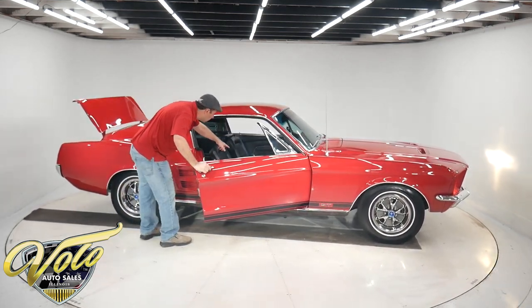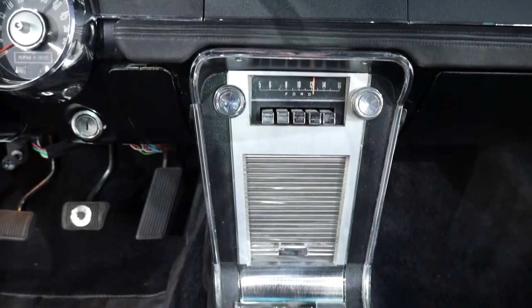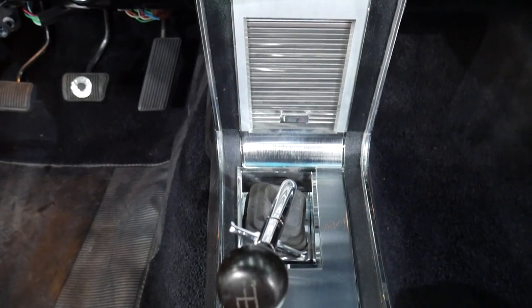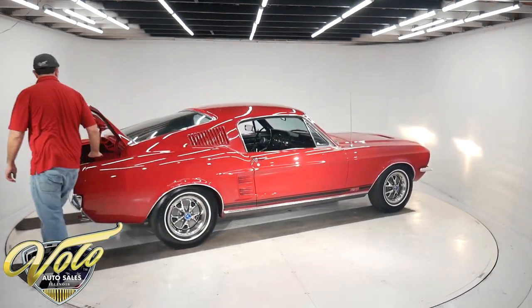Interior lights work. Even in the console under the dash, it's all lit up. It's got the original lockout shifter. Everything fits real nice. Doors shut nice.